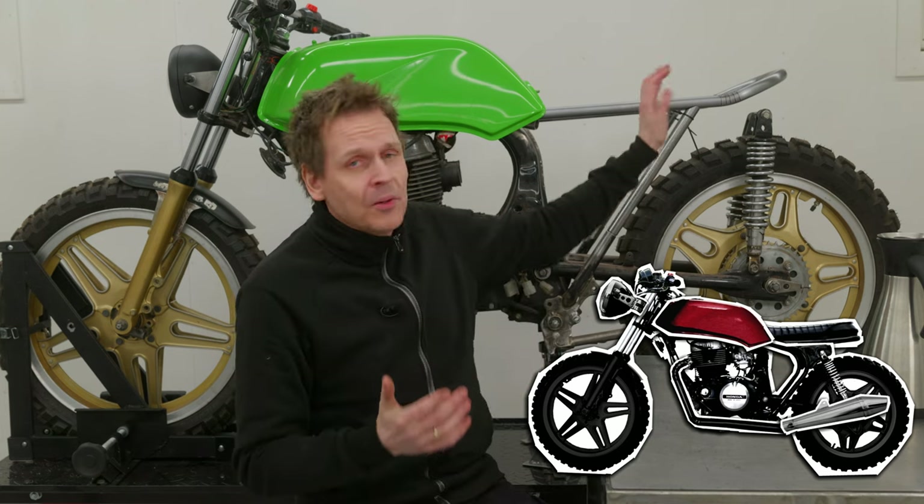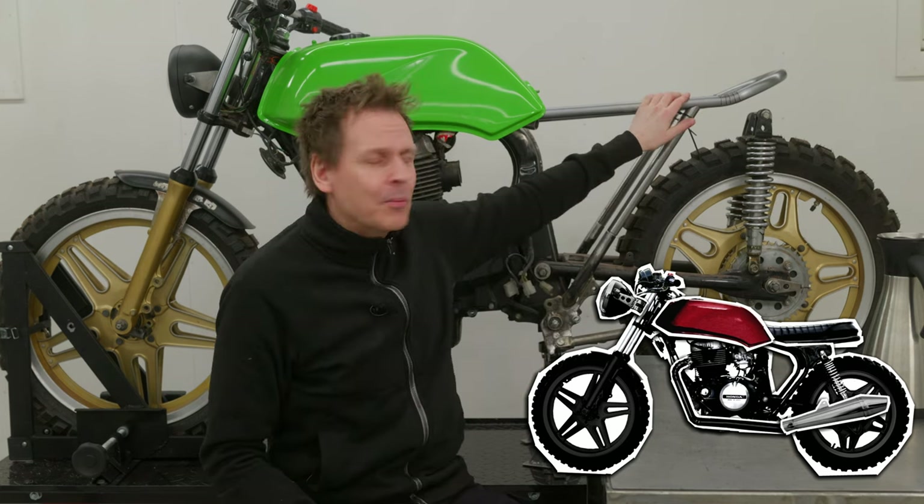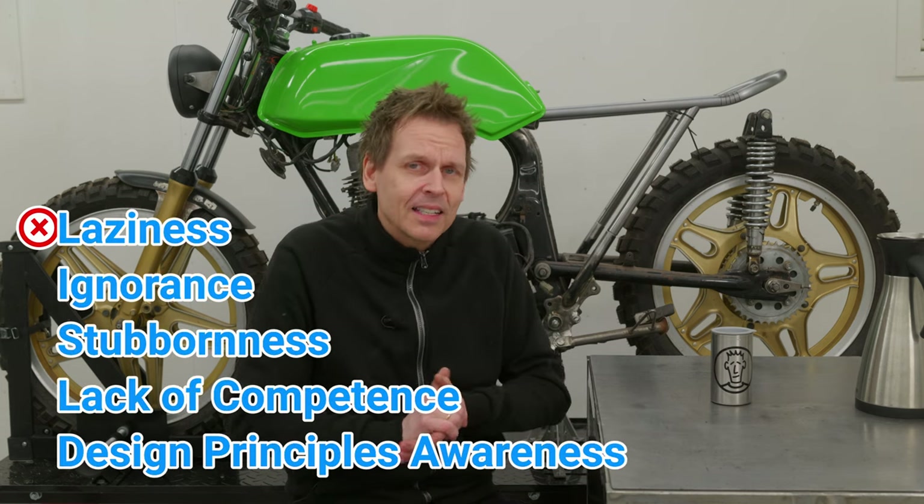It's not my intention here to point fingers at others. I was heading in the wrong direction myself with this build. I was this close to ending up with an ugly cafe racer. Luckily, I felt something was wrong. So I stopped the project, went back to the drawing board. For me, I think the reason was a combination of laziness, ignorance,